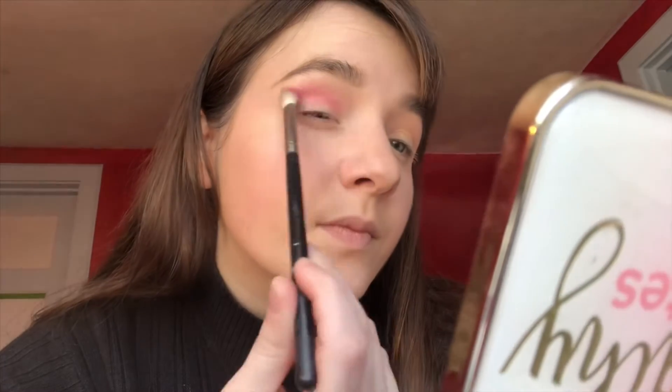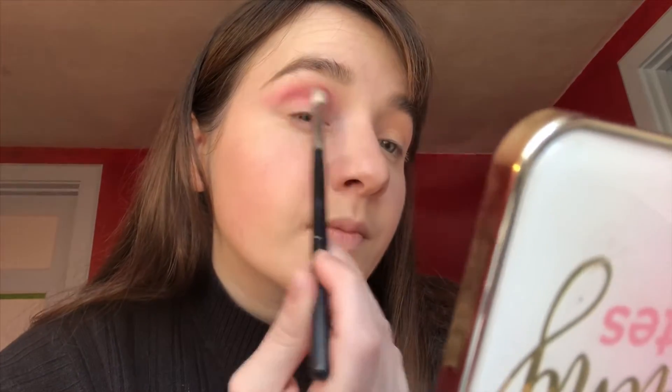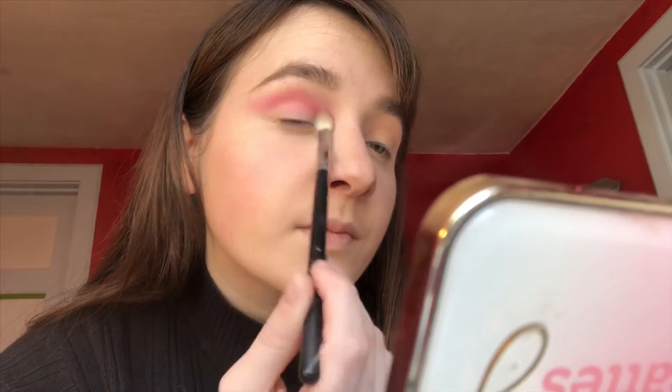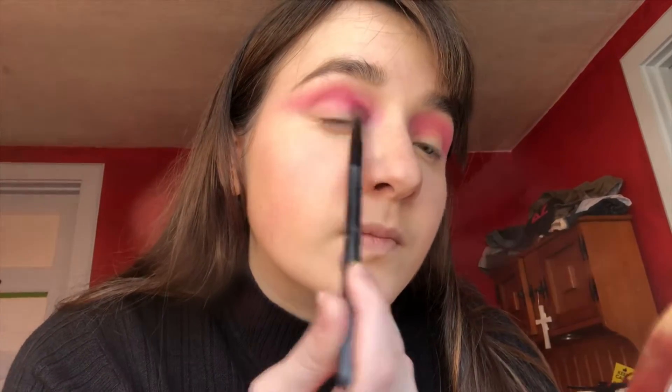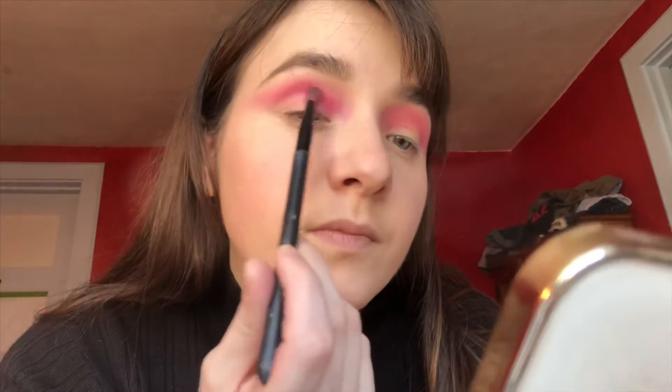First I am blending the shade Pinkity Drinkity and then I'm going in with the shade Skip, and that's what you're seeing right now. I'm just kind of winging it out. So I'm going back in with the shade Skip and really deepening the crease.